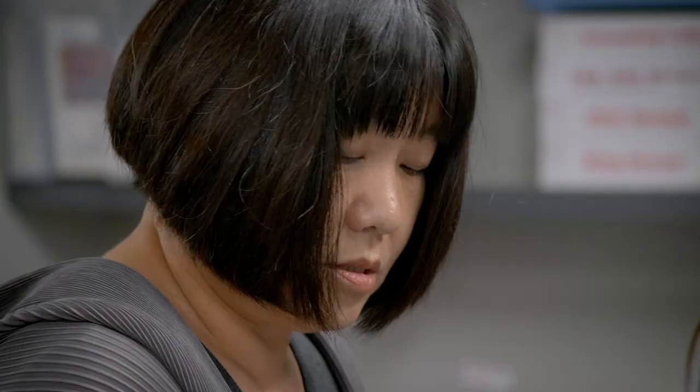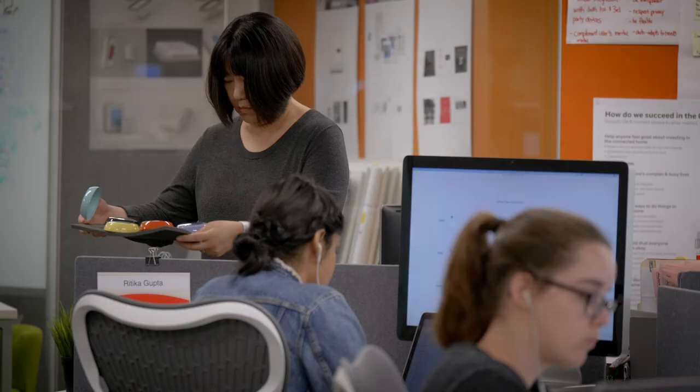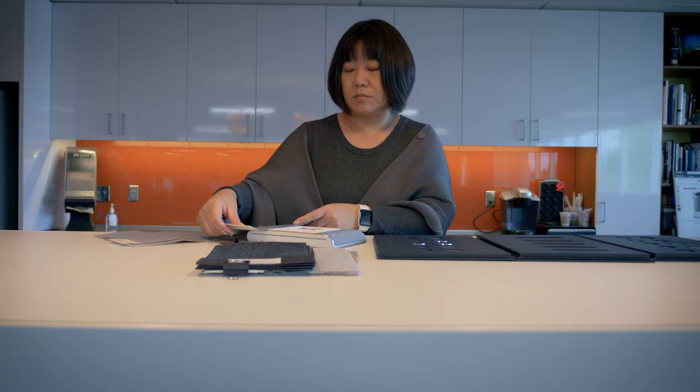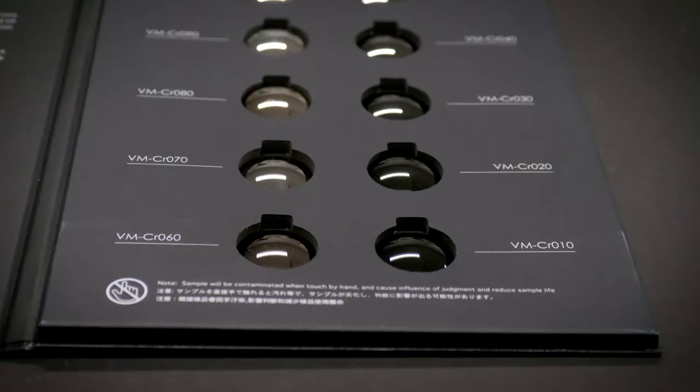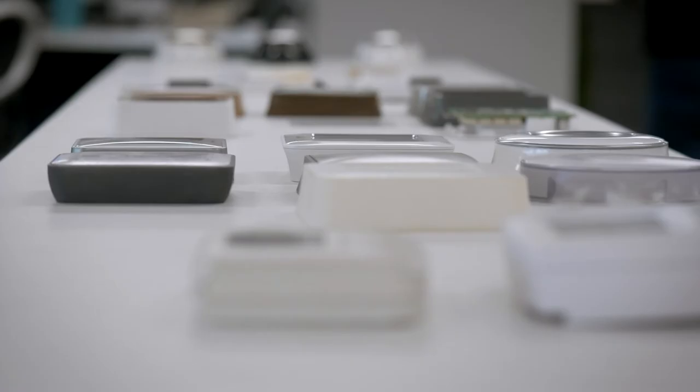I like my job because it does have this customer focus. It's not about me liking what color or what finishes. We do research to actually understand the trend of certain regions — would it be useful, would it be very good for the consumer home. So we design with that in mind.